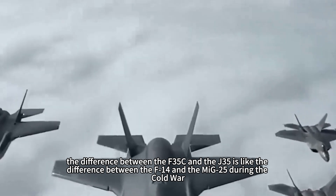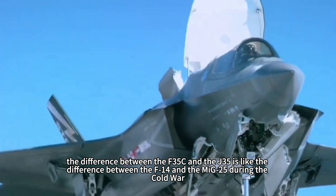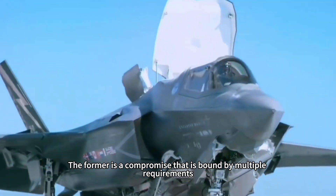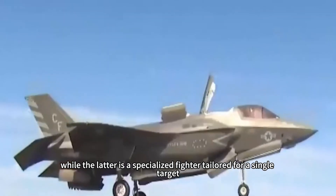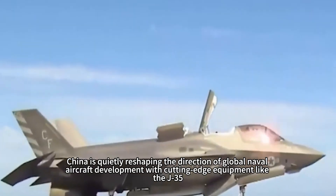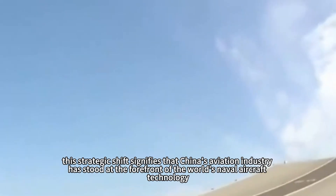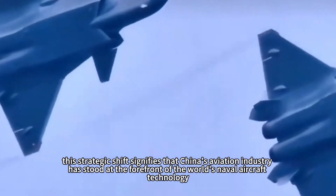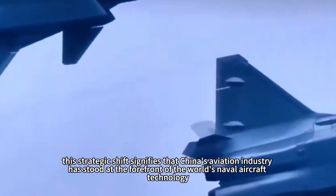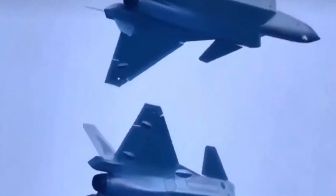In a sense, the difference between the F-35C and the J-35 is like the difference between the F-14 and the MiG-25 during the Cold War — the former a compromise bound by multiple requirements, the latter a specialized fighter tailored for a single target. Most amazingly, China is quietly reshaping the direction of global naval aircraft development with cutting-edge equipment like the J-35. From chaser to leader, this strategic shift signifies that China's aviation industry has stood at the forefront of world naval aircraft technology, and the J-35 is just the beginning of this transformation, with more surprises waiting to be unveiled.